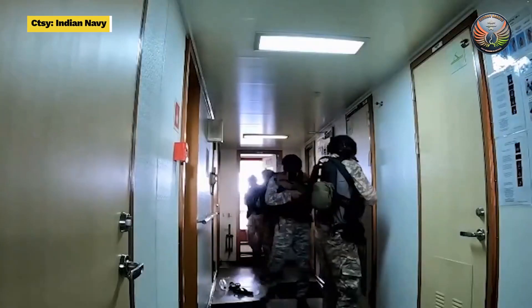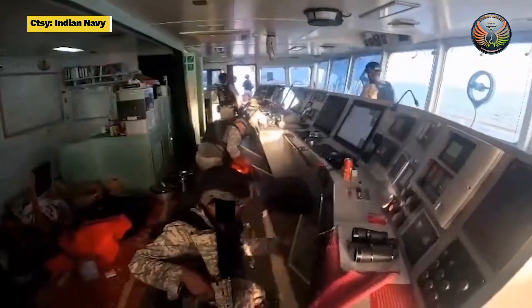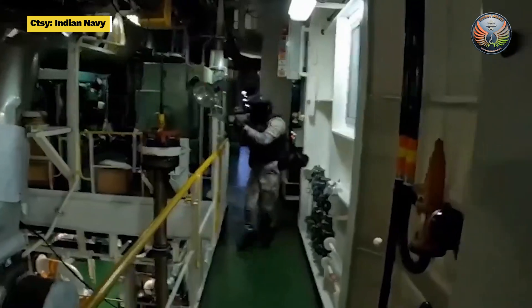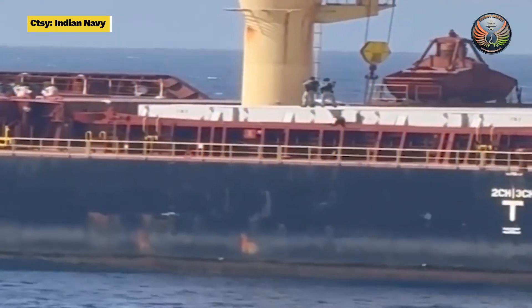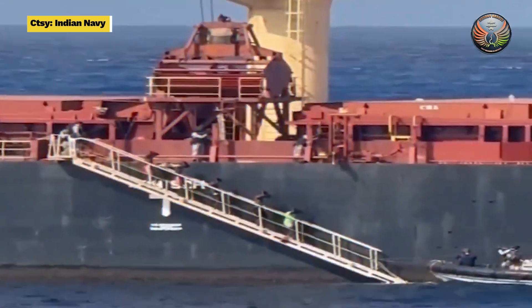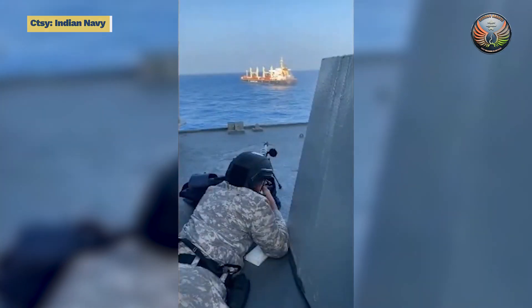Offshore patrol vessels are used to conduct a variety of missions including anti-piracy operations, checking on illegal fishing, search and rescue, protection of offshore assets, ocean surveillance, and maintaining control of shipping lanes.